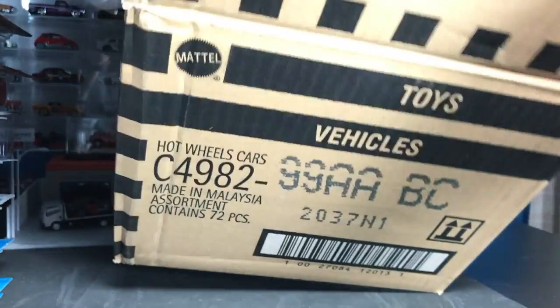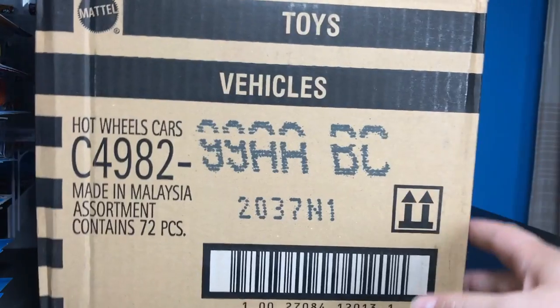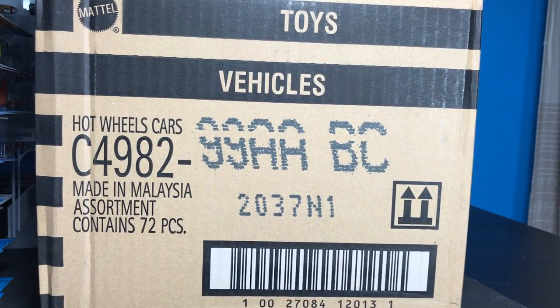So there you go — that is your 2018 A-Case. We are underway with the 50th anniversary of Hot Wheels. Should be a fun year and a fun ride. We'll be doing unboxings of both US and international cases, so it should be pretty exciting. Thanks to A&J Toys for sending this one over. We'll talk to you guys later — lots and lots to come. Bye.